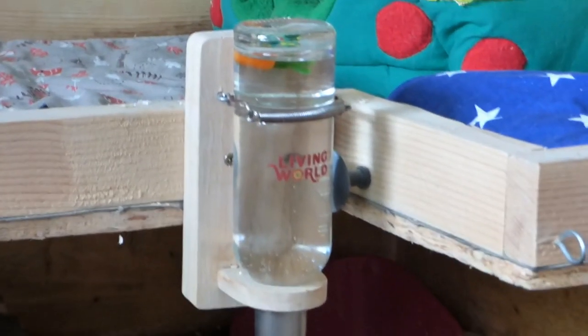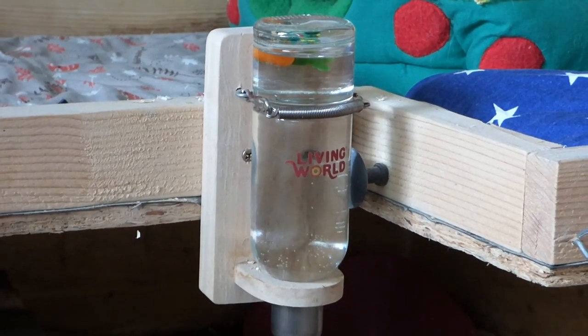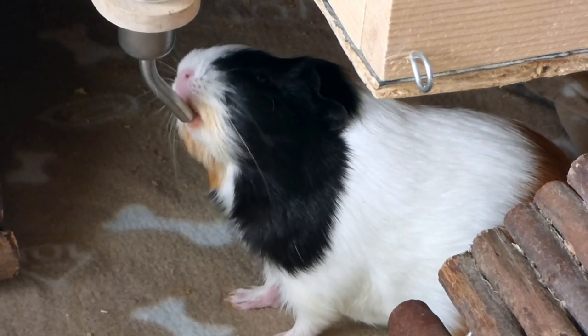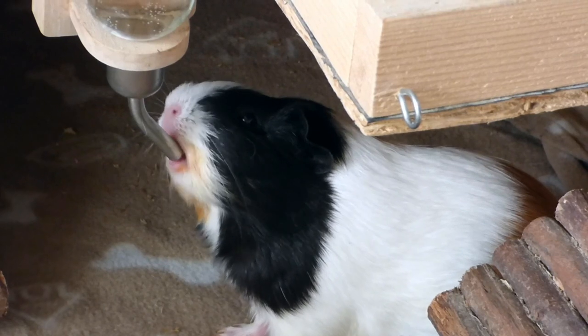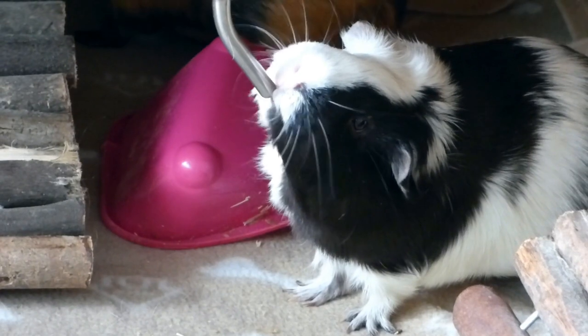We also have our water bottle — it's the Living World one, which I've shown in almost all of my videos. It's the same water bottle and it's a really nice one with a little carrot indicator that shows you whether the bottle is full or whether you need to refill it. It's really good on hot days in case your guinea pigs empty the water bottle throughout the day, so you can always see when you need to refill it.